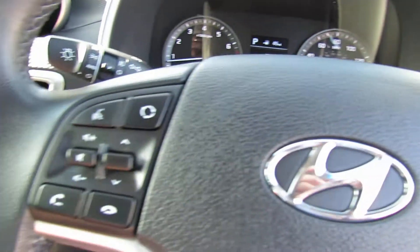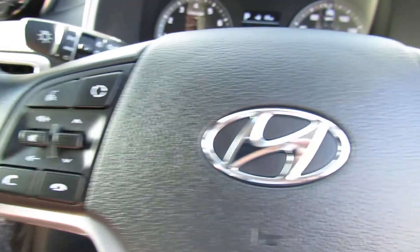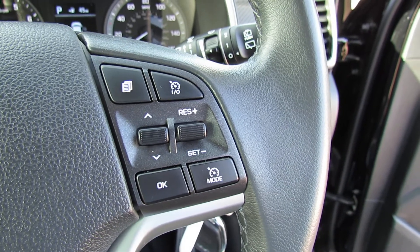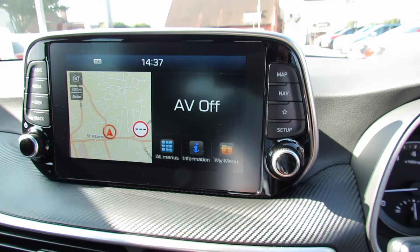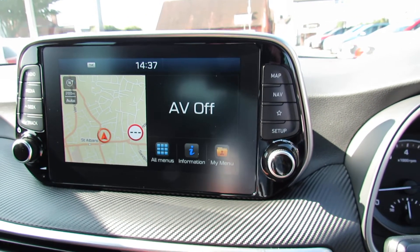On the steering wheel on the left-hand side we've got your media center controls and also Bluetooth, and then on this side we've got cruise control and your trip computer. In the center, your media center showing sat nav, and you've got DAB radio — that's also where you stream your music.